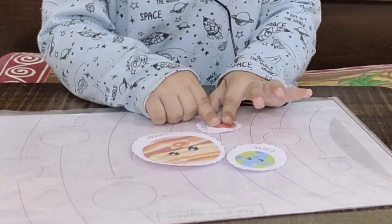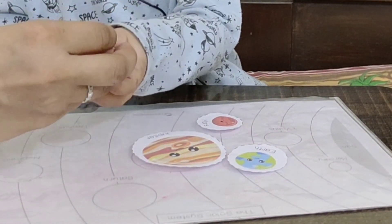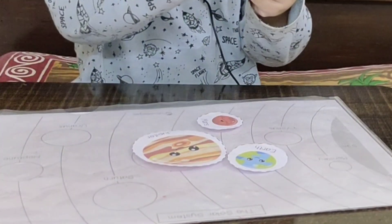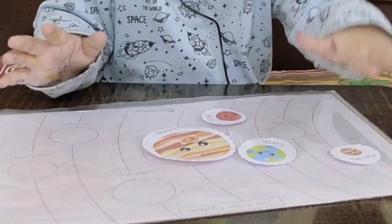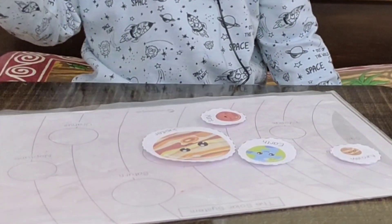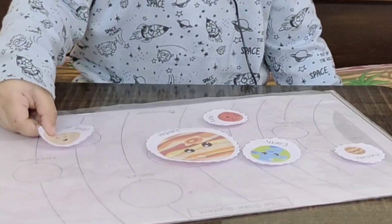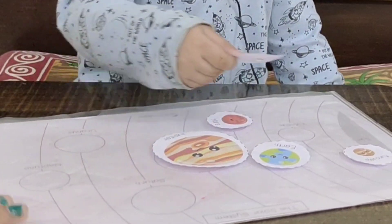Smallest Mercury planet — where will you stick it? Excellent! Now, Venus — hottest planet. Where will you stick it? Venus is on number 2. Number 2.